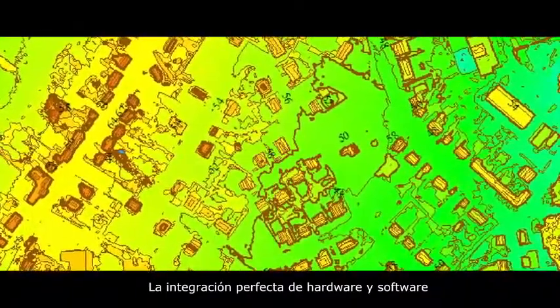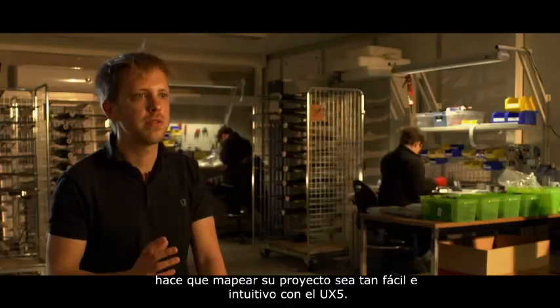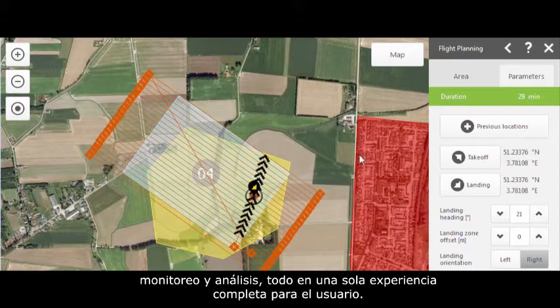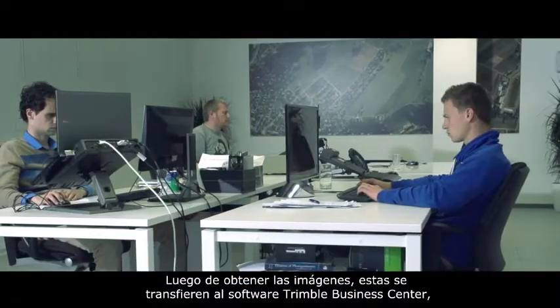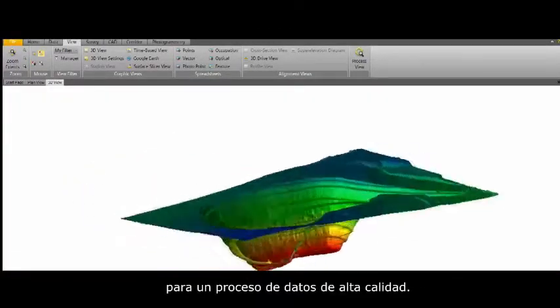The seamless integration between hardware and software makes mapping your projects easy and intuitive. With the UX5 aerial imaging software, we've combined flight planning, monitoring, and analysis all in one complete user experience. In the field, the software fluently walks you through the flight setup, allowing you to be airborne within minutes. After capturing your images, these are then introduced into Trimble Business Center, which has been fully modified with the latest photogrammetry technology for high quality processing.